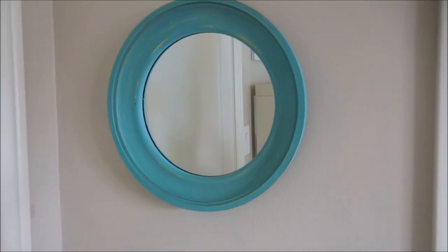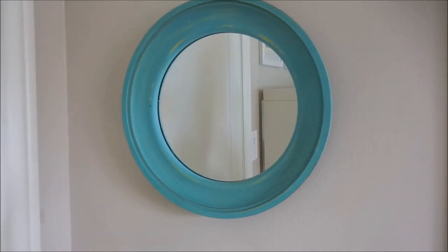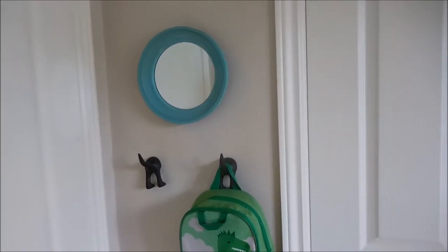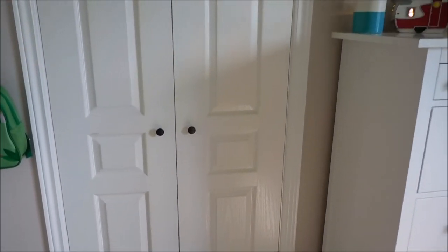A new addition is this mirror - I picked it up at Hobby Lobby probably a year or two ago and just never put it up because I didn't have a spot for it. But it really works with the colors of his room so we have that there.